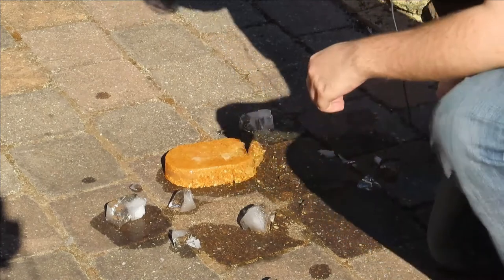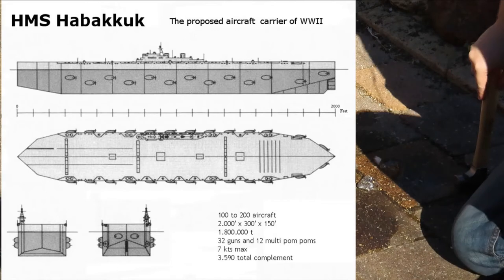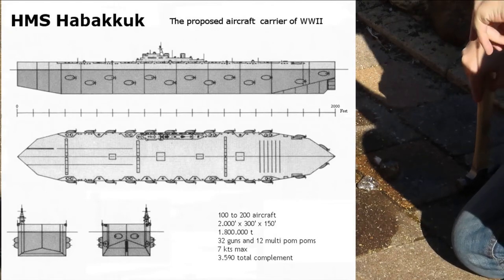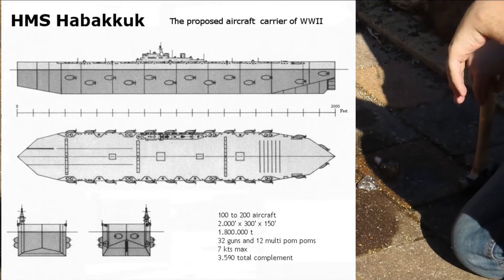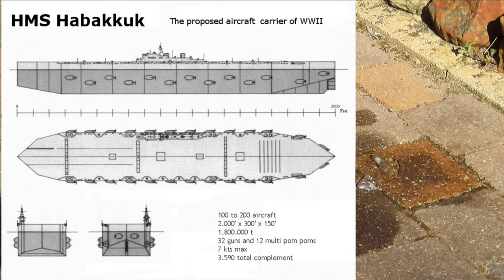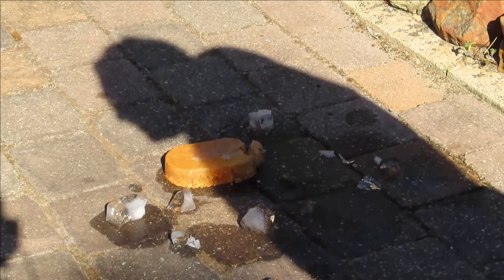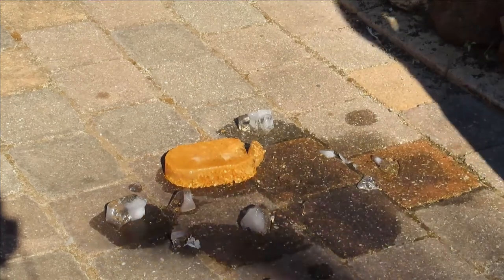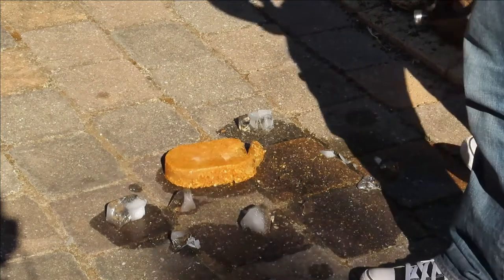The most unbelievable thing about pycrete is it was going to be used for Project Habbakuk, which was a verse in the Bible basically saying 'thou shall not believe what I have done — I've created a marvel.' This was in response to the U-boats, basically saying that U-boat captains would never believe what they had seen, and would just think: 'There's no way the British built a ship out of ice.'